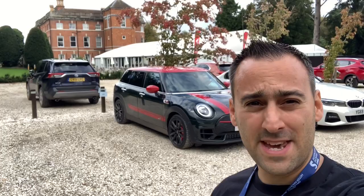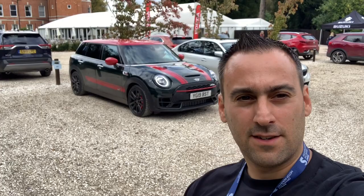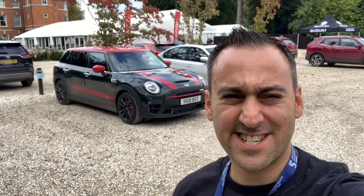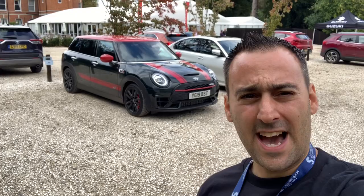Hi guys, Alex, Peak Performance Reviews, welcome to another vlog. I'm here at the beautiful Oakley Hall in Berkshire, Basingstoke. I'm here with the new Mini Cooper JCW — the John Cooper Works Mini, the brand new iteration. It comes equipped with basically the new BMW 135i motor in that little thing — 306 horsepower, all-wheel drive. This is meant to be a bit of a rocket ship.